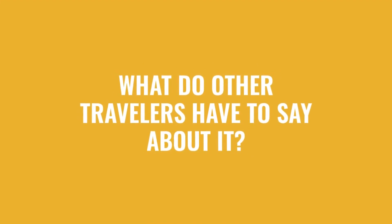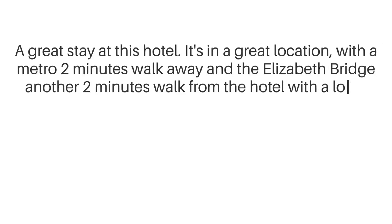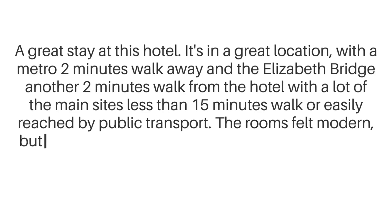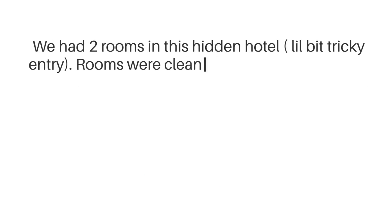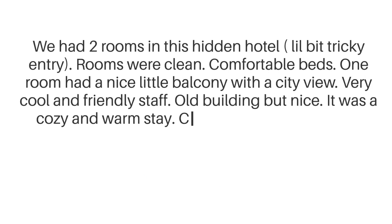Here's what other travelers have to say about this hotel. A great stay at this hotel. It's in a great location, with a Metro 2-minutes walk away, and the Elizabeth Bridge another 2-minutes walk from the hotel, with a lot of the main sites less than 15-minutes walk or easily reached by public transport. The rooms felt modern, but with charm and plenty of room for the two of us.